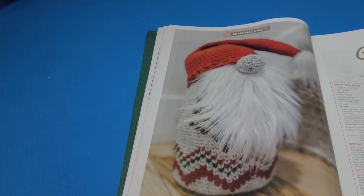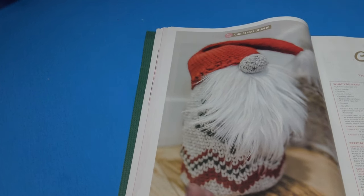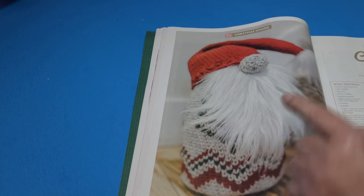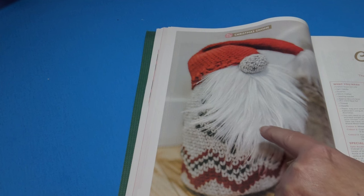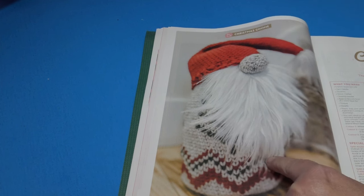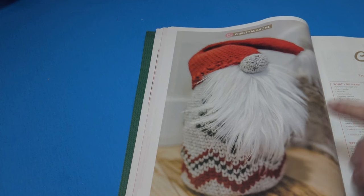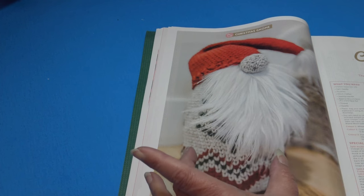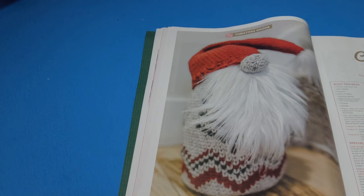Everyone loves a Christmas gnome! I don't see a finished measurement for the gnome, but the faux fur listed is 4 inches across by 10 inches long, so I'm going to say it's probably about 12 to 13 inches tall — just an adorable little Christmas gnome.